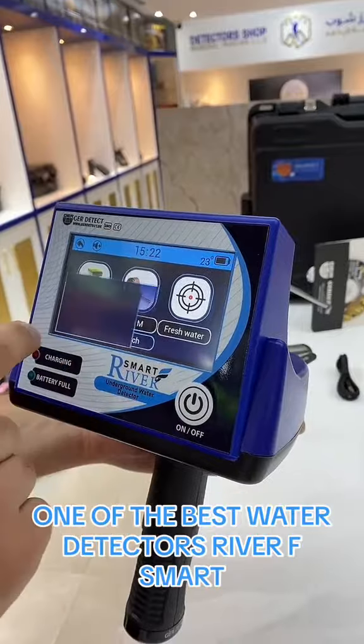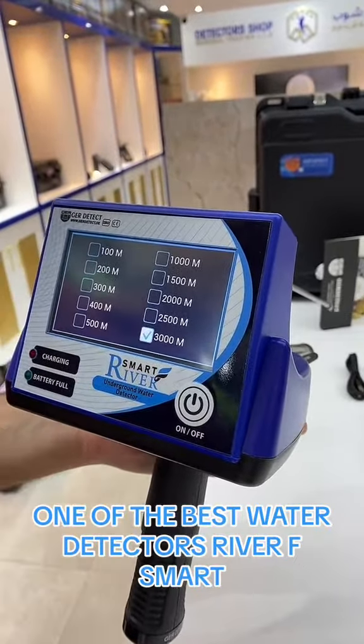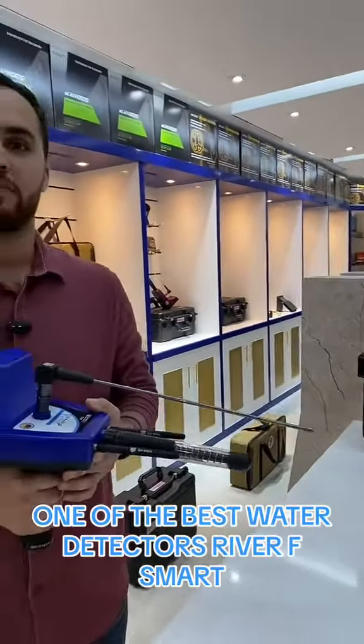We choose mixed, for example, and we choose our front range, which goes from 100 up to 3,000 meters. We also have freshwater and salty water options. We will choose freshwater, and the device is now ready to detect fresh water.